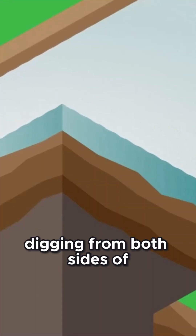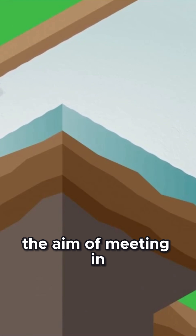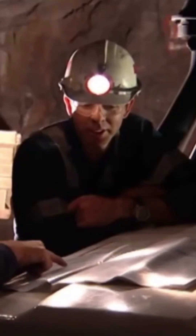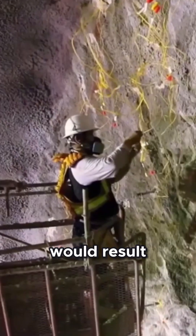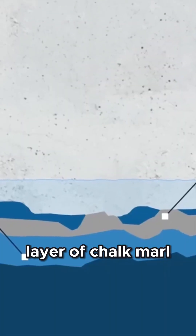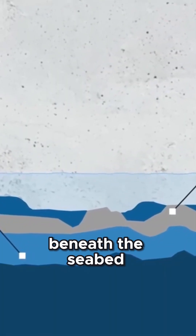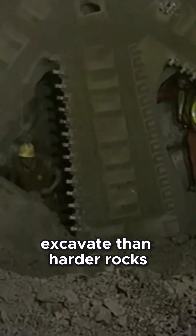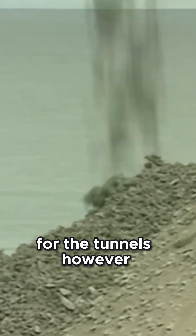Crews began digging from both sides of the channel with the aim of meeting in the middle. Precision was critical — any misalignment would result in catastrophic delays. Engineers chose a route through a stable layer of chalk marl beneath the seabed, which was easier to excavate than harder rocks and provided natural support for the tunnels.